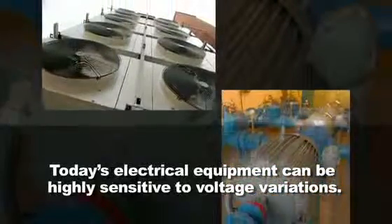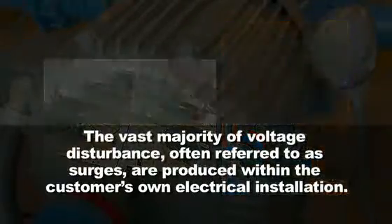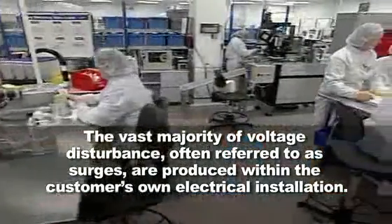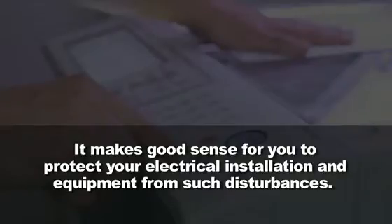Today's electrical equipment can be highly sensitive to voltage variations. The vast majority of voltage disturbances, often referred to as surges, are produced within the customer's own electrical installation. It makes good sense for you to protect your electrical installation and equipment from such disturbances.